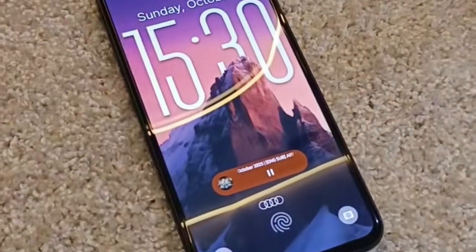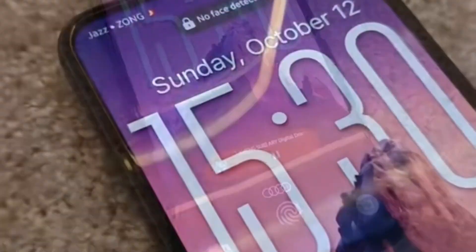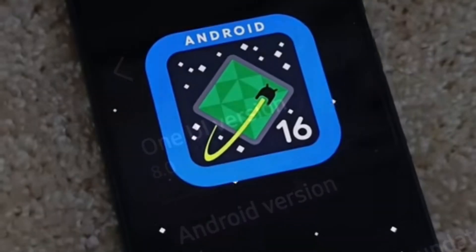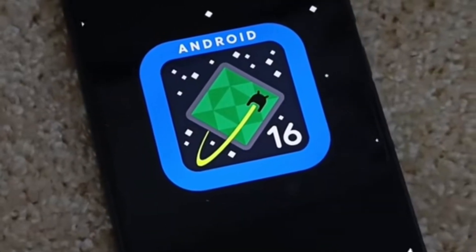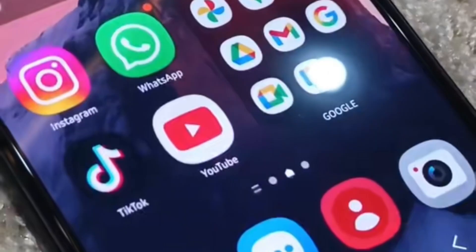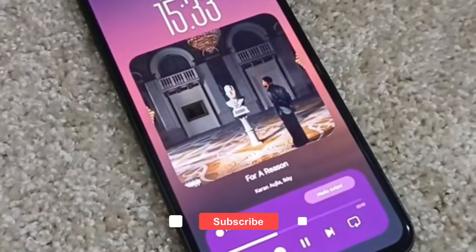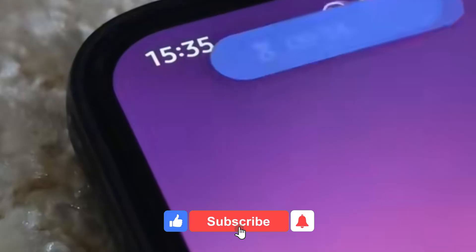And visually, it's cleaner, calmer, and more fluid than ever. Subtle gradients, adaptive icons, and a new depth mapping system make UI elements respond to light dynamically. Even shadows under widgets shift based on your wallpaper tone. It's wild how organic it looks, almost like the screen has texture.